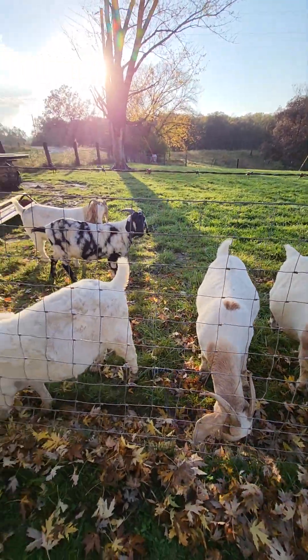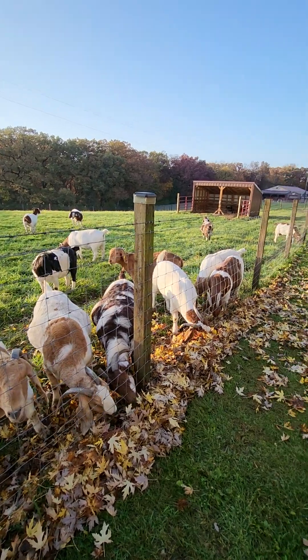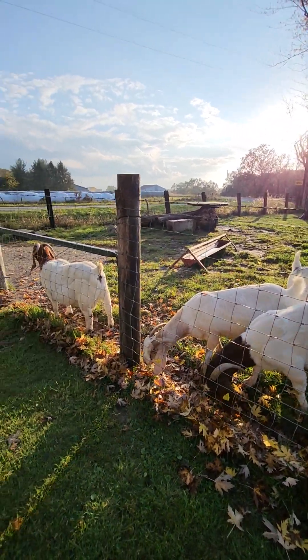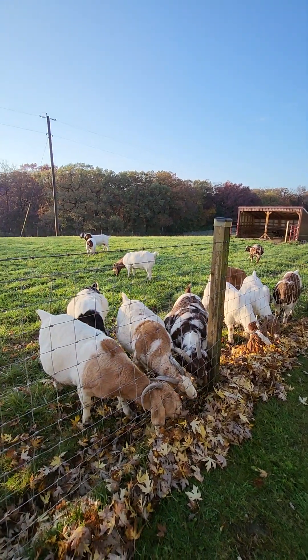They're loving the leaves. We got some rain, so the leaves aren't going through the fence very well right now. But Kent went to get me a rake and a new battery for the blower so we can blow some more — we ran the battery out of the blower.